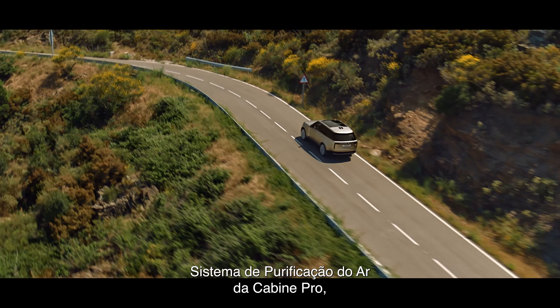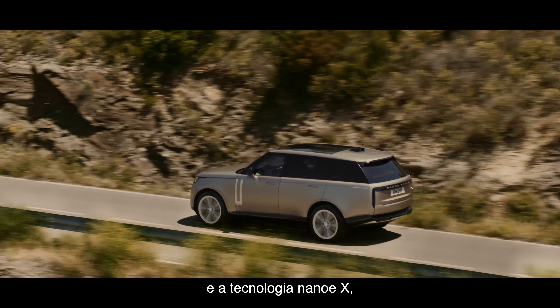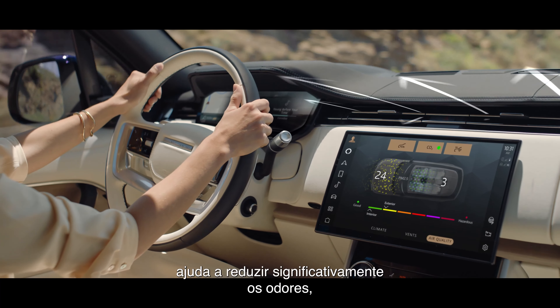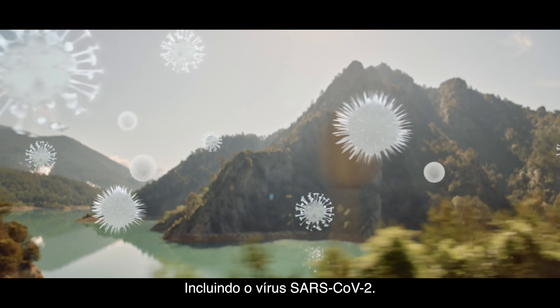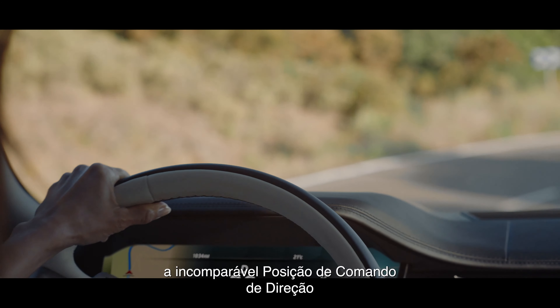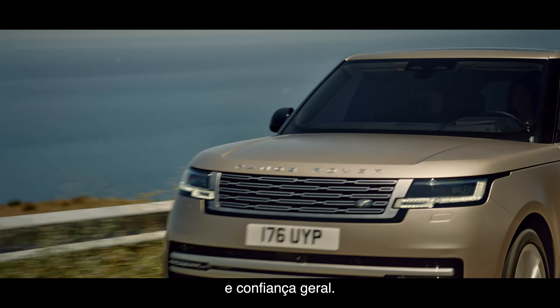The pioneering Cabin Air Purification Pro system with its PM2.5 filtration and Nano-EX technology helps to significantly reduce odours, bacteria and allergens including the SARS-CoV-2 virus. Synonymous with Range Rover, the peerless command driving position guarantees greater driver visibility and overall confidence.